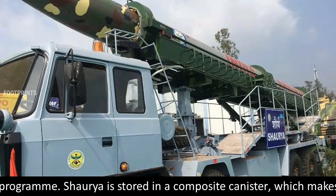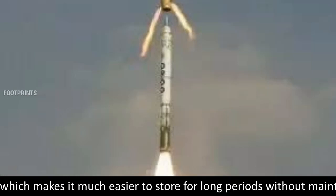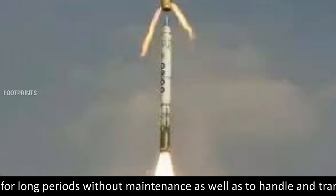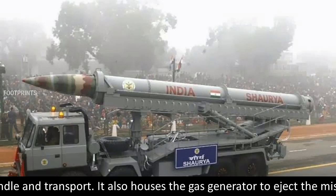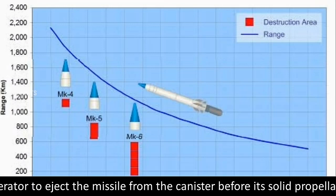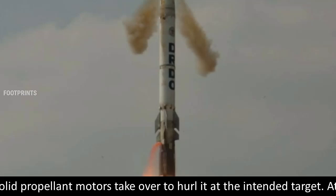Shorya is stored in a composite canister, which makes it much easier to store for long periods without maintenance, as well as to handle and transport. It also houses the gas generator to eject the missile from the canister before its solid propellant motors take over to hurl it at the intended target.